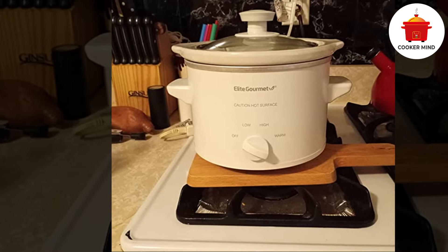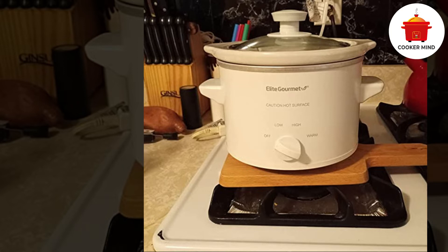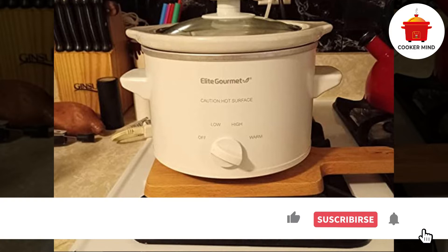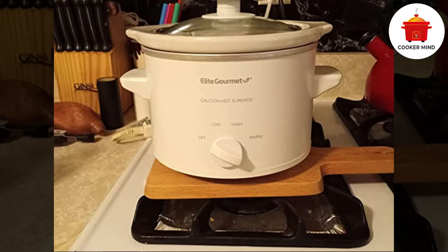Cooking baby food has never been easier with this slow cooker, for it has three-way control settings that let you choose. If you want to cook on high, it can get enough temperature to cook things out, but if you need to go lower to have mushy baby puree food, the low setting can help you with that. It also has a warm function to keep your baby food fresh and warm until ready to serve. As a result, your baby food will have an attractive, smooth, warm, and fresh finish.